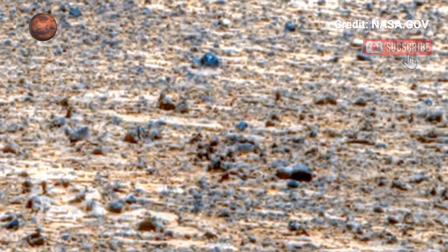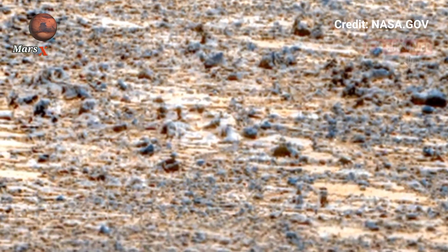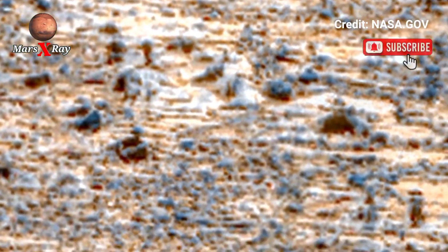This panorama offers an immersive Martian landscape — feel like an astronaut exploring the Red Planet's mysterious surface. Subscribe now to see more breathtaking space discoveries.